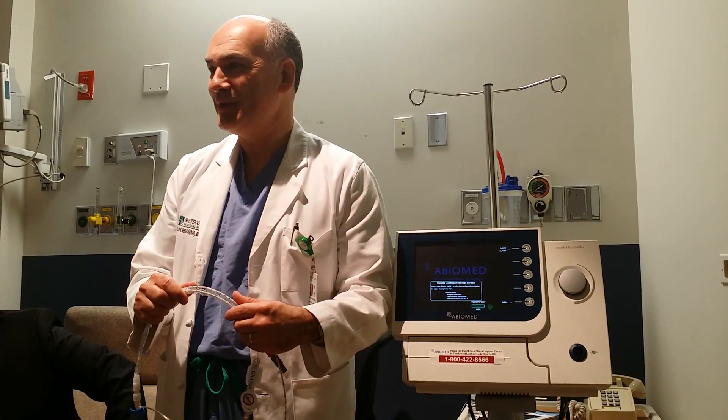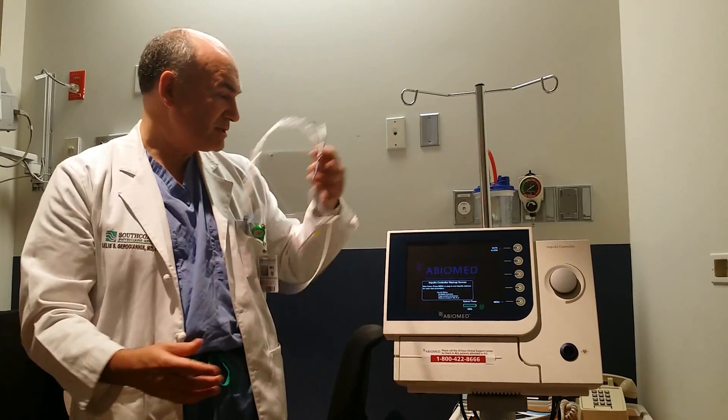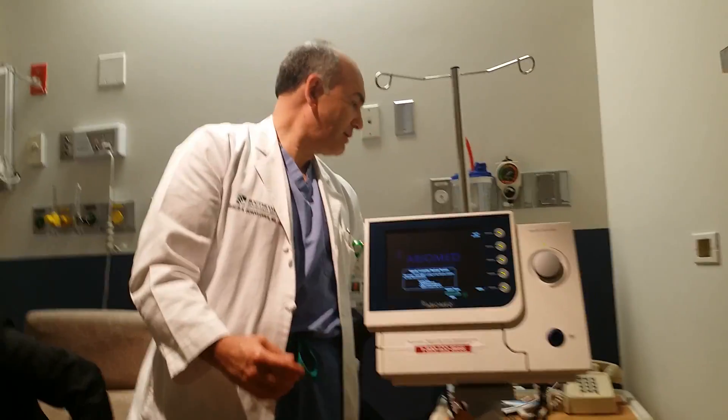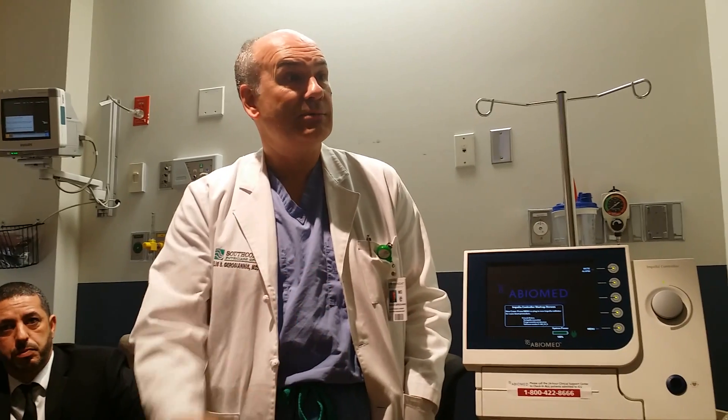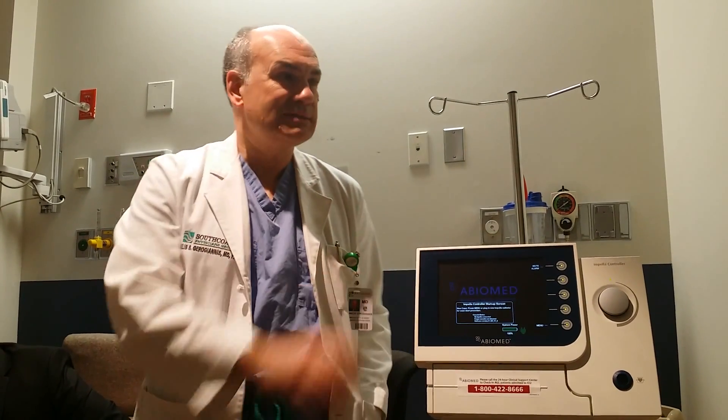This device comes in smaller sizes, and we use those for patients that don't need as much support. In that situation, we can place them through the groin and keep them there for just a few hours — but the Impella 5.0 is the one we used for Mr. Bizarro.